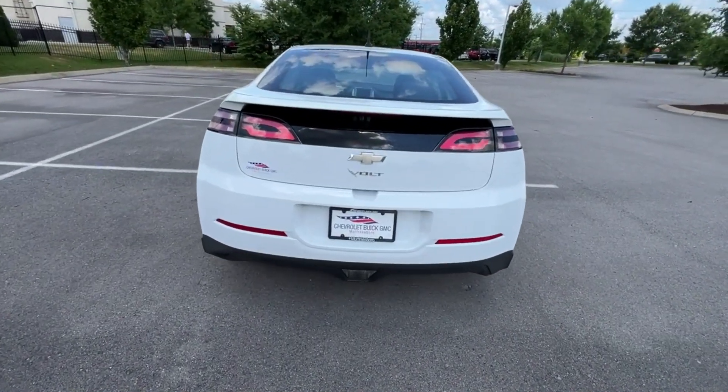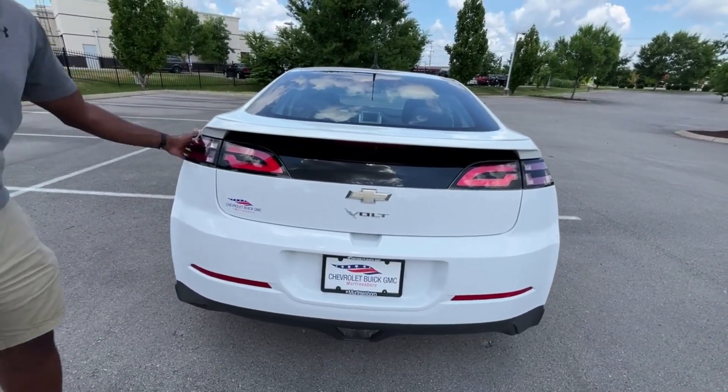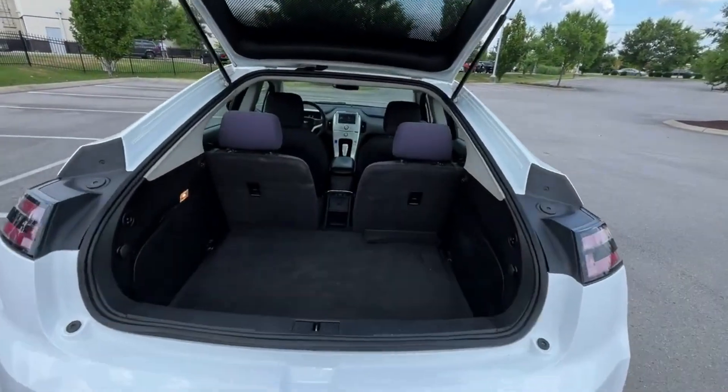And as you can see, there's our back end there, which I've always kind of liked the Volt's just overall design. I love the tail lights, overall body lines and all that. And pretty good cargo space.